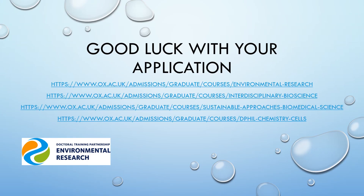The programmes of the Doctoral Training Centre are the NERC DTP in Environmental Research, the BBSRC DTP in Interdisciplinary Bioscience, the EPSRC Sustainable Approaches in Biomedical Science, and the Wellcome Trust Chemistry and Cells programmes. For more information about any of the programmes of the Doctoral Training Centre, please follow the links below. And good luck with your application.